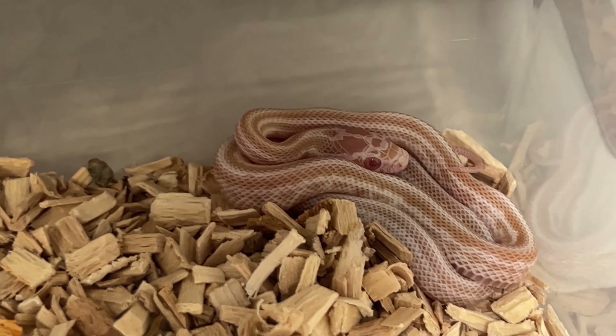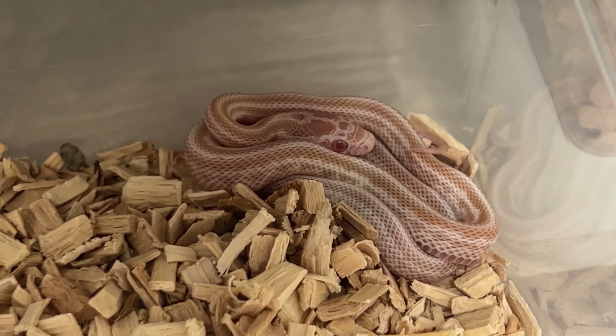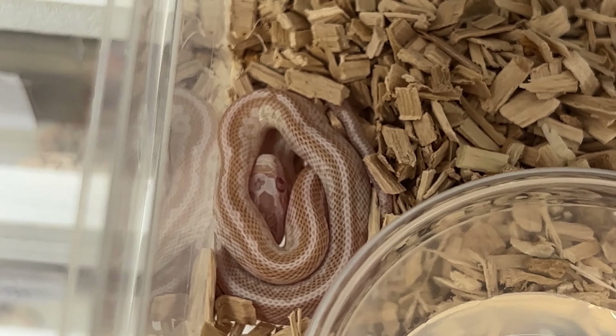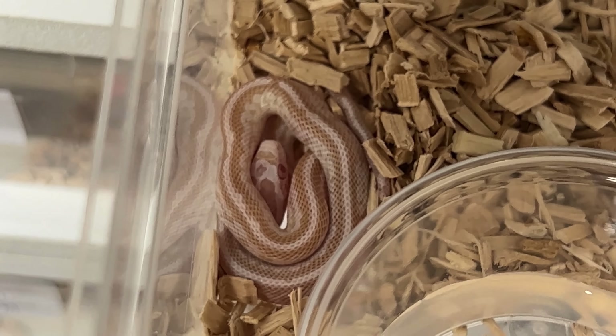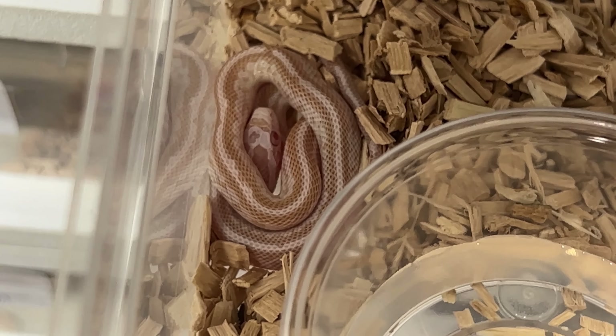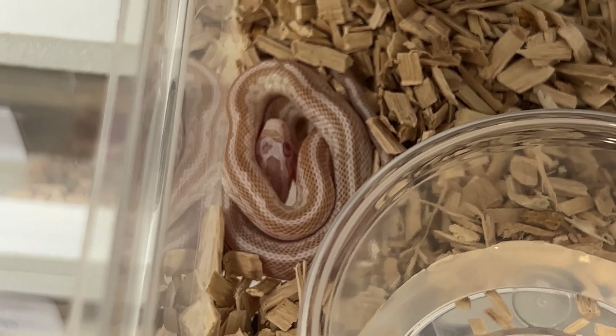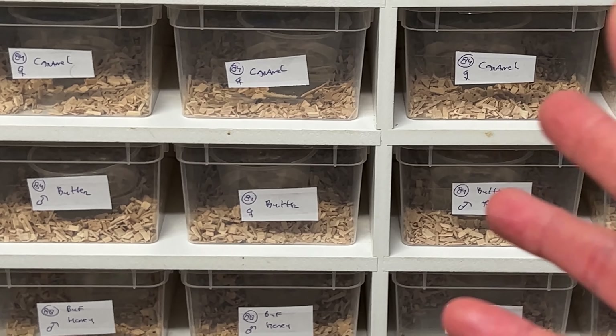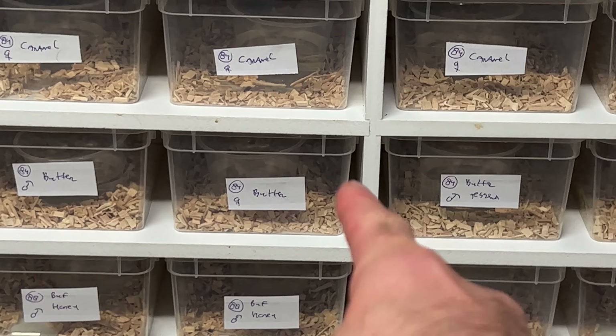We have male butter tessera number one and the last one is also a butter tessera male. They look pretty cool with the het cinder influence, and terrazzo will also make a nice extra pattern mutation. Quite a cool clutch for genetics — if you want to make something pretty unique, get these.